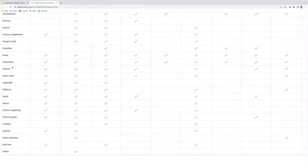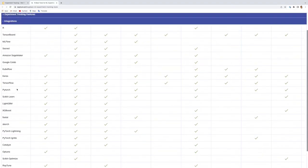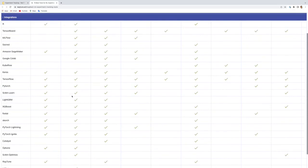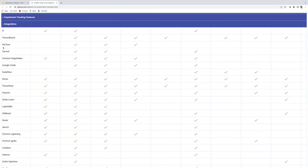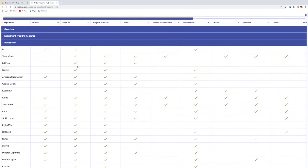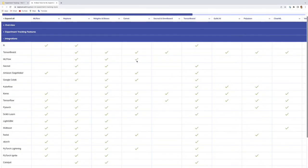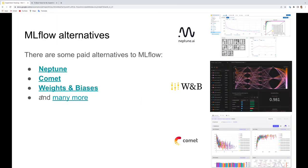The last thing to highlight is integrations. MLflow integrates with many popular packages like Keras, TensorFlow, and PyTorch — most popular ML libraries are integrated. However, Neptune has even more integrations, including TensorBoard, sacred, Kubeflow, and Google Colab, which are not integrated with MLflow. Weights and Biases also has a very nice set of framework integrations, while Comet is a bit more limited in this regard.